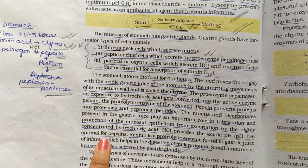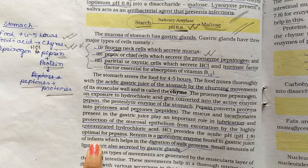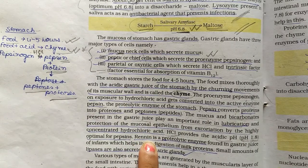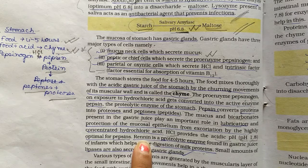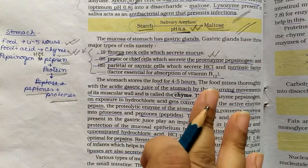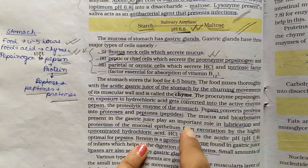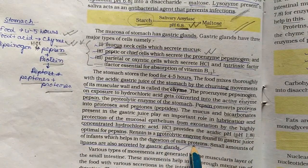In infants, there is an enzyme called rennin. This is a proteolytic enzyme specifically for milk protein digestion. For exam purposes, rennin is the correct answer when asked about milk protein digestion in infants.